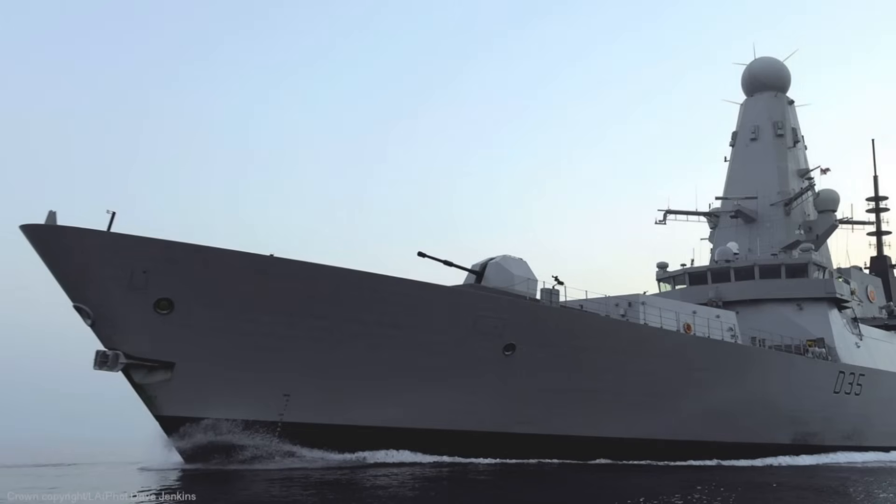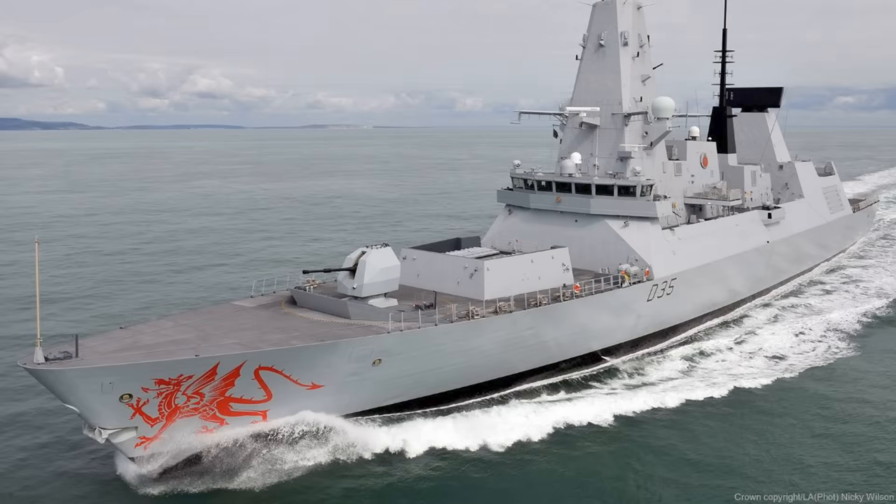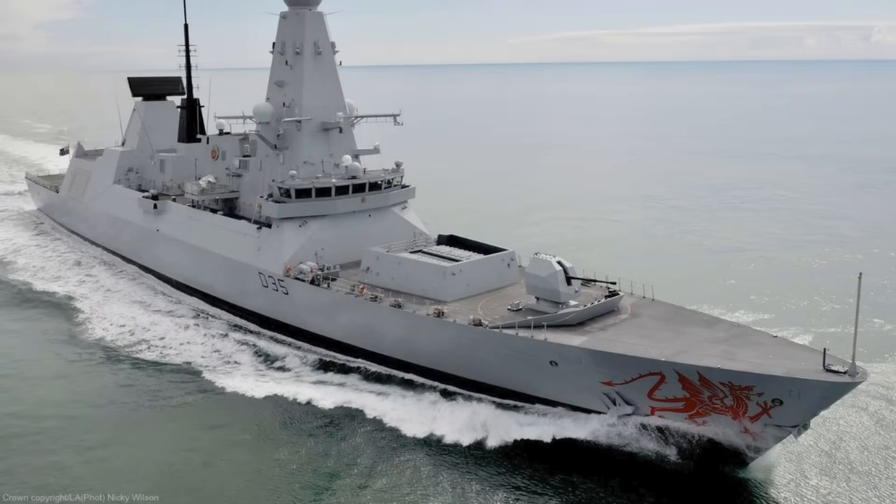This also plays into broader debates about the future of the Royal Navy. As the UK invests in Type 26 frigates, expands its submarine programs, and pursues new unmanned capabilities, the question of fleet balance becomes increasingly important. Destroyers are scarce, expensive, and irreplaceable in the near term. Ensuring that all six Type 45s can operate reliably, globally, and without power-related interruptions is not simply maintenance — it is a prerequisite for the Navy's wider strategic posture.